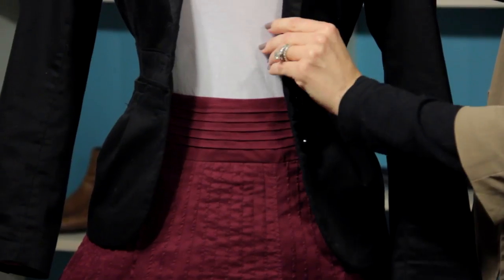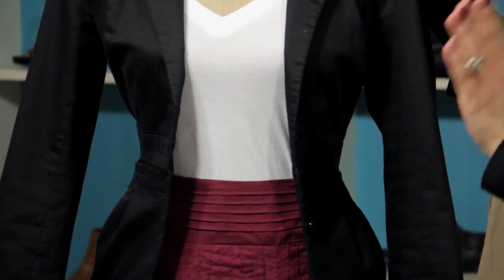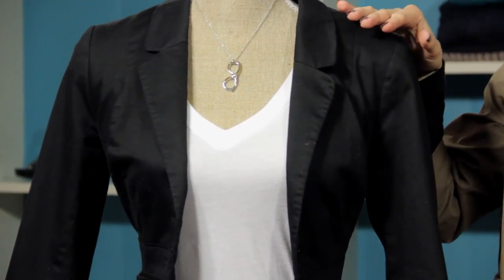We've paired it with a cute blazer — it's just really simplistic, but this is a really cute look that can go from the office out to night.